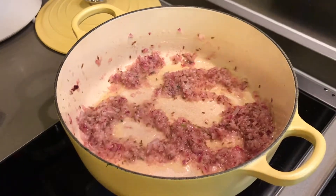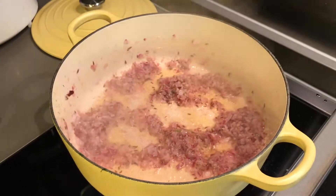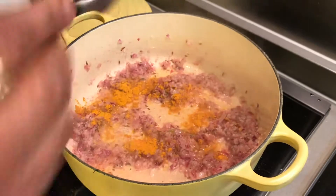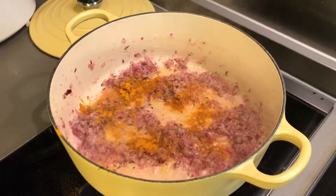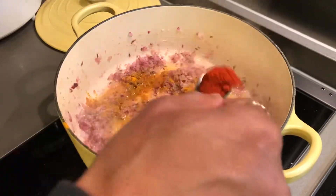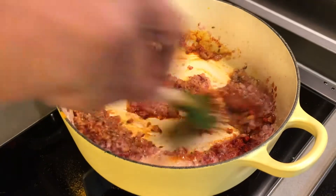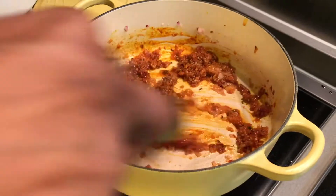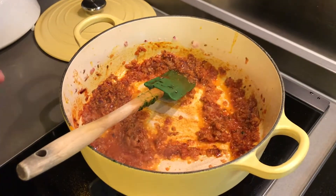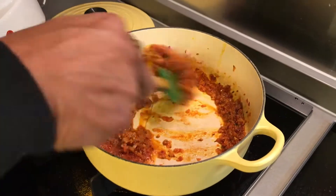At this stage, lower the flame slightly and start adding the dry spices. Hing goes in first, then the turmeric — about a quarter teaspoon — then three to four teaspoons of the degi mirch or Kashmiri mirch. The garam masala goes in later, so I'm going to hold on to that. Just cook this a little so the spices get in. At this stage, add a little bit of salt — the final salt comes later. This is just to glaze the spices.